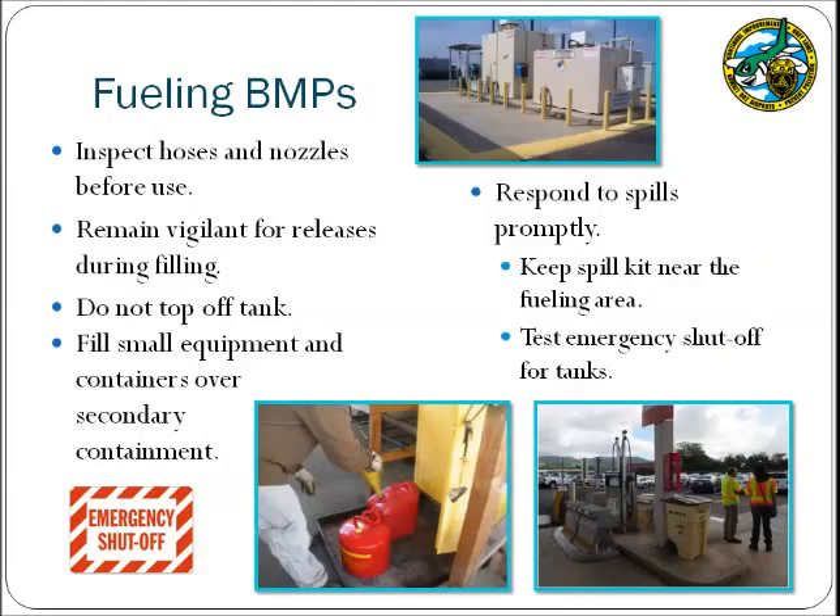Fueling BMPs consider regulations from the NPDES program as well as the Spill Prevention Control and Countermeasure, or SPCC, program. For both programs, airport inspectors will look to ensure that adequate secondary containment has been provided for the fuel tank. The secondary containment may consist of a double-walled tank, a bermed area, or a polyethylene container, and must be sized to hold the contents of the largest tank plus freeboard for rain if stored outdoors. Operational BMPs include inspecting hoses and nozzles prior to use, staying vigilant during filling operations, and ensuring that the tank is not topped off — space should be left in the tank to allow for expansion.